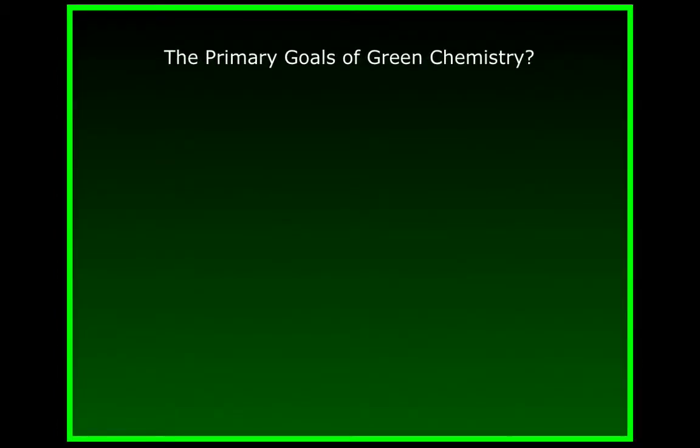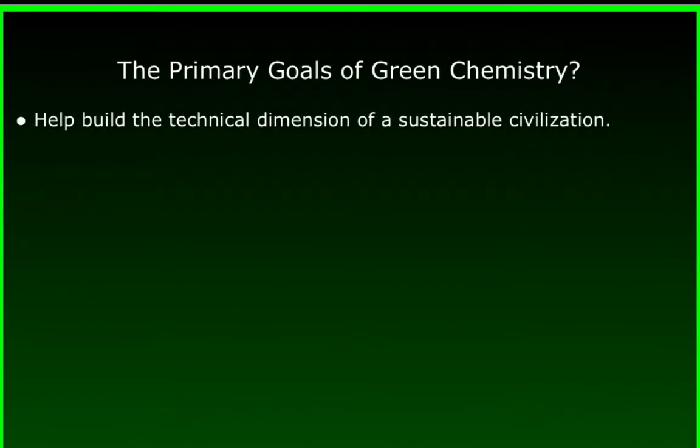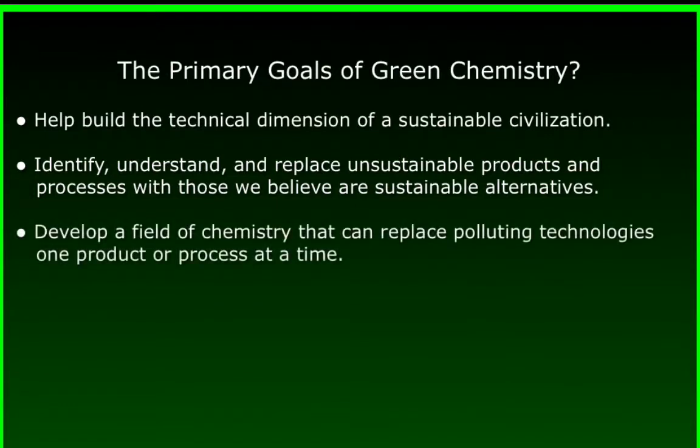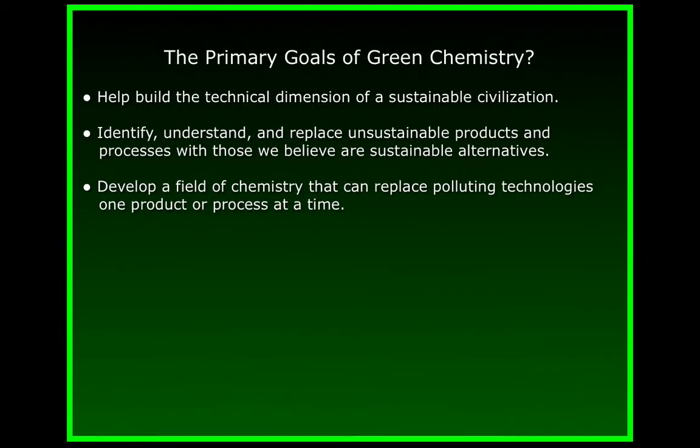What are the primary goals of green chemistry? Green chemists are working to help build the technical dimension of a sustainable civilization. We work to identify, understand, and replace the unsustainable products and processes with those we believe, based on current science, are sustainable alternatives. And we're working to develop a field of chemistry that can replace polluting technologies one product or process at a time, as well as to develop entirely new technologies that, by the standards of current science, appear to be sustainable.